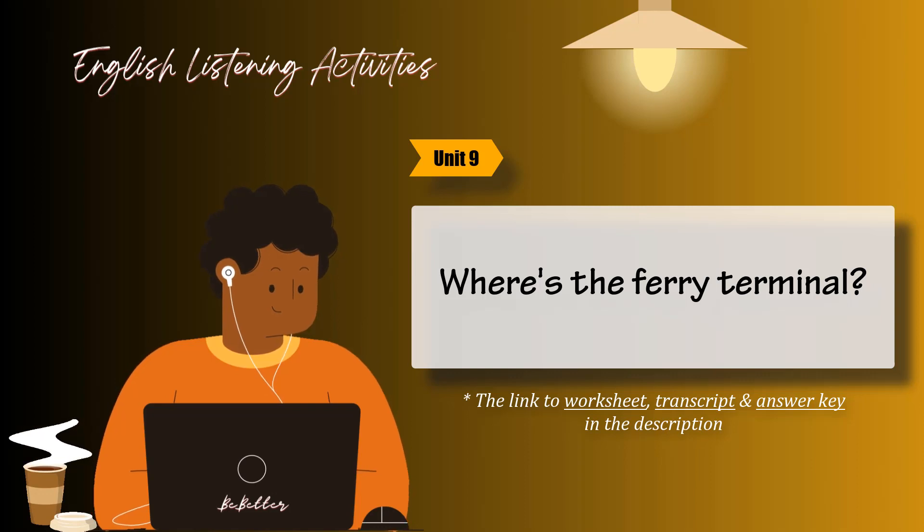Task 3. Gerald is calling a helpline for instructions on how to use his MD player. Listen. What instructions does he get? Write do or don't in the space next to each instruction. Then listen again and check your answers.